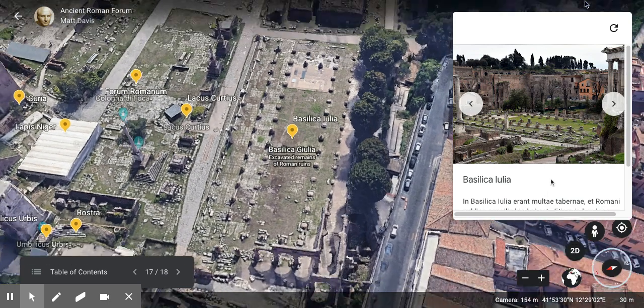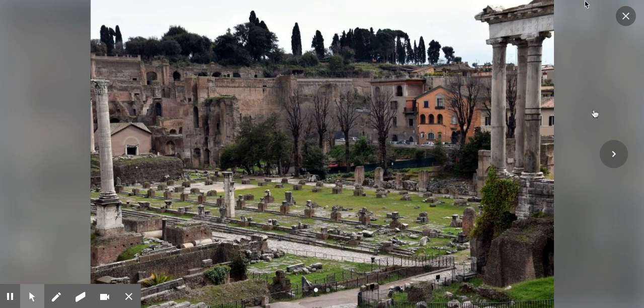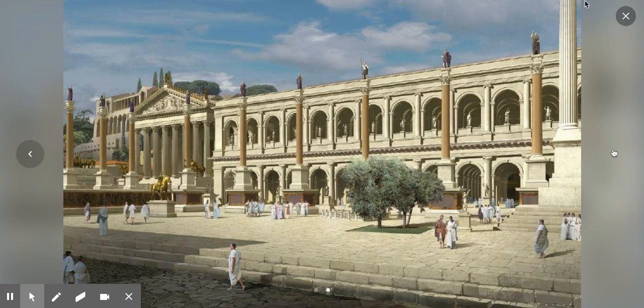Then we have the Basilica Iulia. In the Julia Basilica there were many shops, and the Romans also held public meetings here. Laws were also administered in this place. So again, it's a basilica used for meetings and law courts. Here's what it looks like today, and here's a reconstruction — quite different!